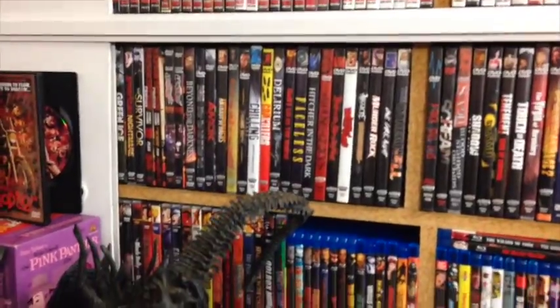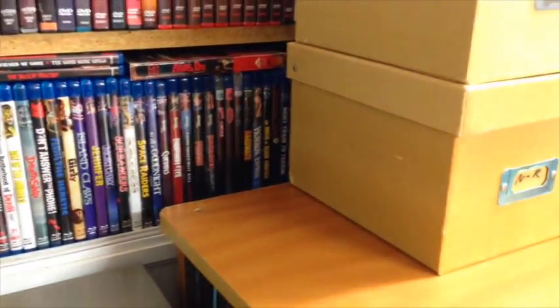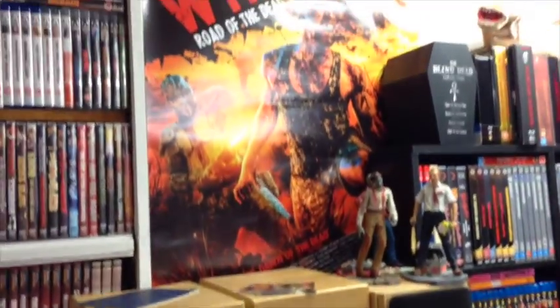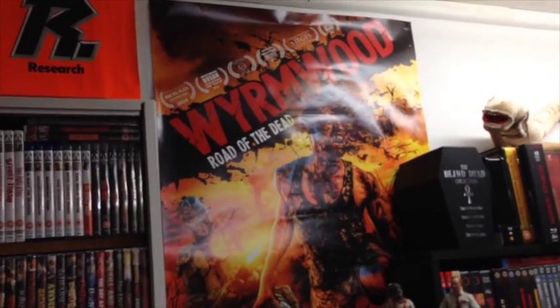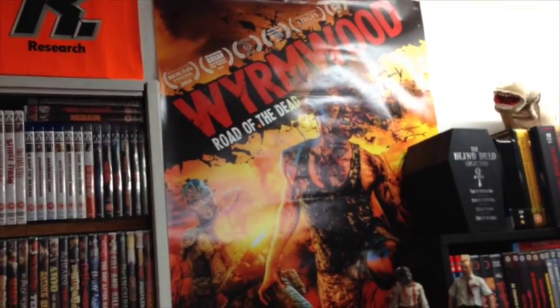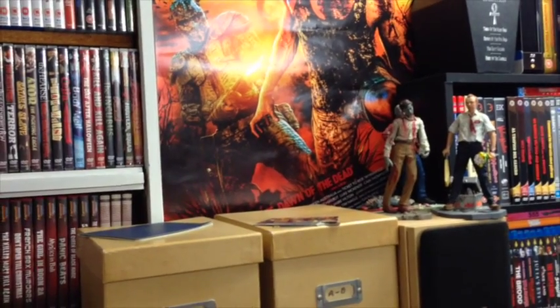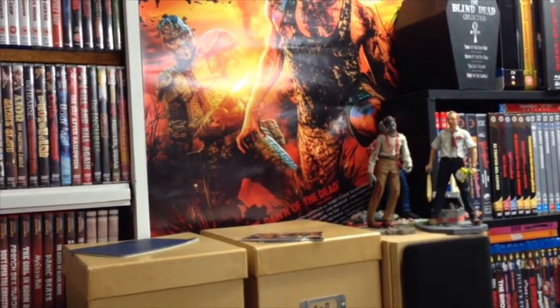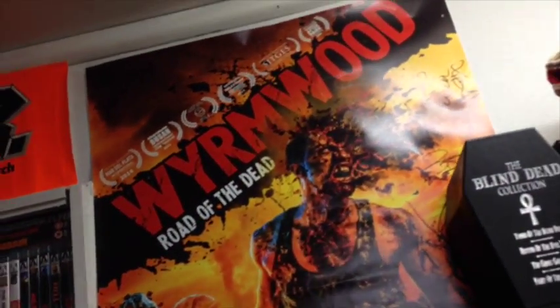Scorpion, Shriek Show, Mondo Macabre, Blue Underground Blu-rays, Synapse, Severin. Here is the awesome Wormwood poster — Wormwood: Road of the Dead. This is a new Australian horror-comedy, more on the horror and less on the comedy. It is very very funny, but it's less of a comedy than say Undead was. Definitely recommended.